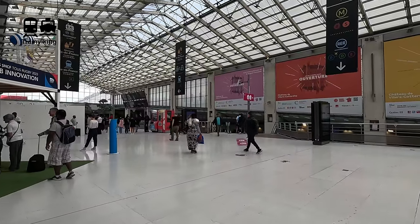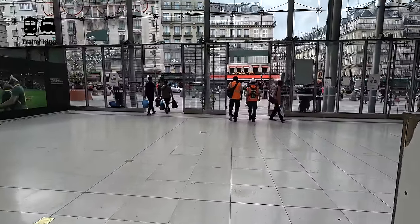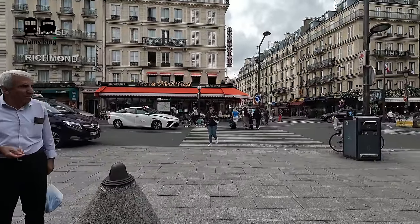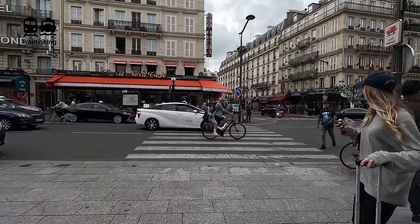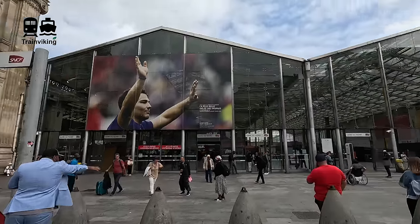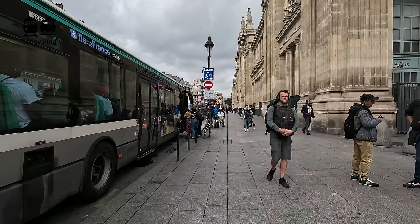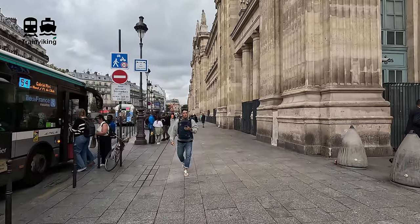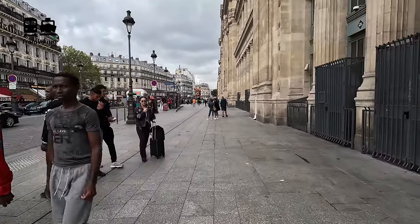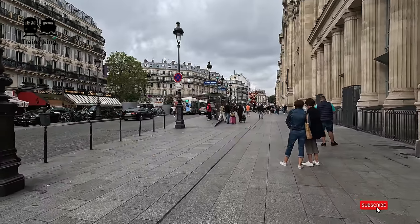Walking towards the RER entrance again — this is in the newer part of the station. Before we go to the train, let's see what's around the outside of the station. I strongly recommend paying good attention to your luggage here — it's a well-known place for pickpockets. But if you pay good attention, you should be fine. At the front of the station there's a taxi stand and bus stops. I've personally never traveled by bus in Paris; the metro system is pretty good so I don't need to. Around the station you find lots of small restaurants and hotels.